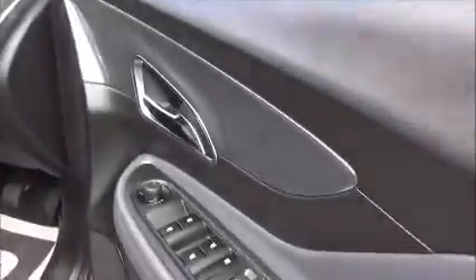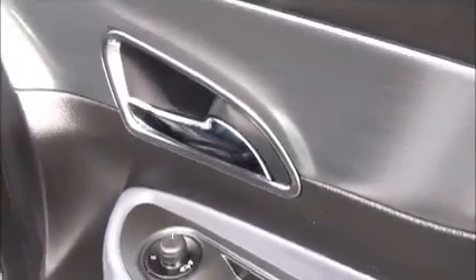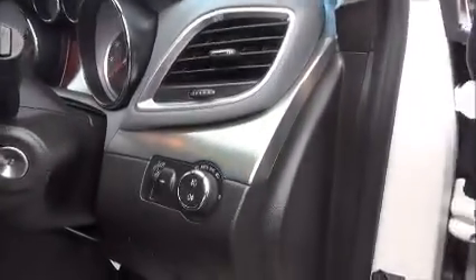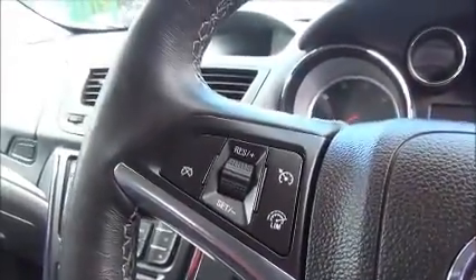Moving to the front of the car we have electrically operated front windows, electrically heated folding door mirrors, automatic light controls with front and rear fogs, a full size leather bound steering wheel with audio controls to operate the stereo system, also fitted with full cruise control and speed limiter.